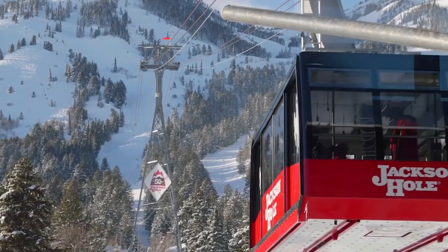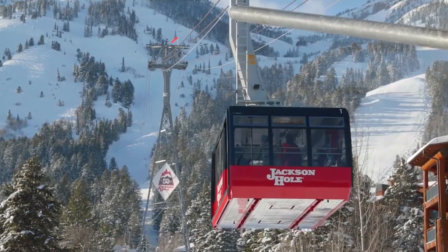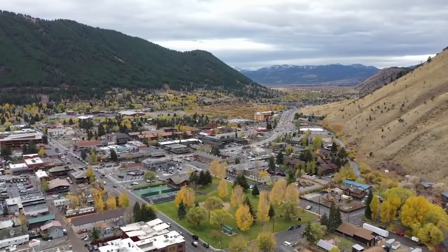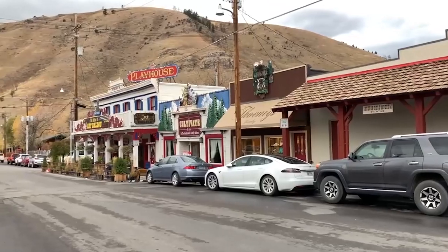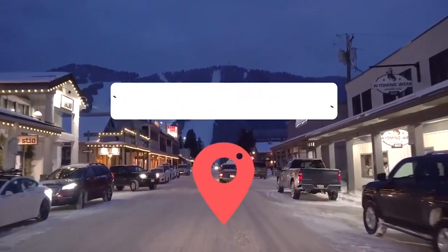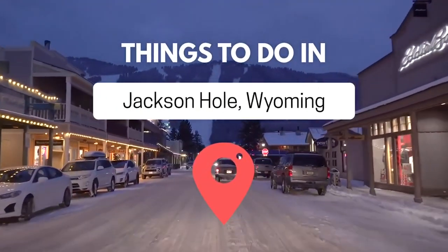Jackson Hole, Wyoming is home to some of the best terrain in the U.S. The town has limitless activities and adventures to take part in. From snow skiing to sightseeing, Jackson Hole is an extremely popular vacation destination in both the summer and winter. With so many options to choose from, we've laid out the top 10 best things to do in Jackson Hole this year.